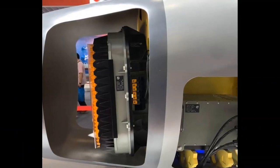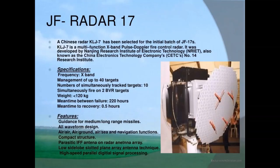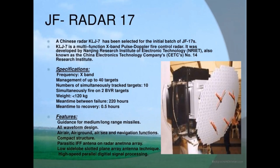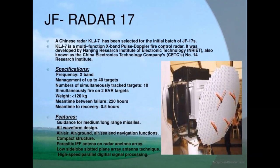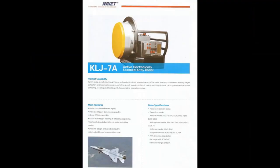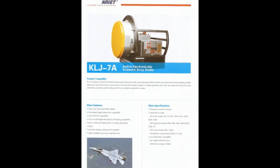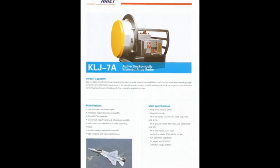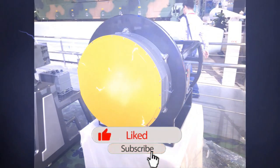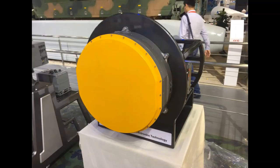The JF-17 Block III uses the KLJ-7A active electronically scanned array radar, developed by the Nanjing Research Institute of Electronic Technology. It is a state-of-the-art radar that operates over 1,000 transmit and receive modules per second, making it highly resistant to jamming. It operates in 11 different modes, such as BVR mode, WVR mode, and ground surveillance mode. Its detection range is up to 170 kilometers, capable of tracking 15 targets at a time and engaging four simultaneously.